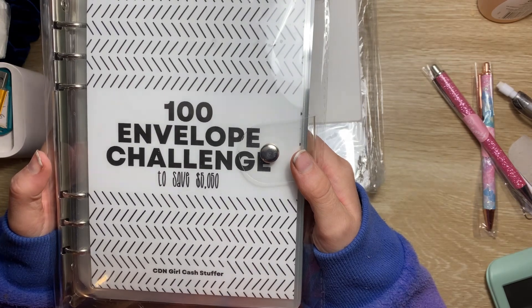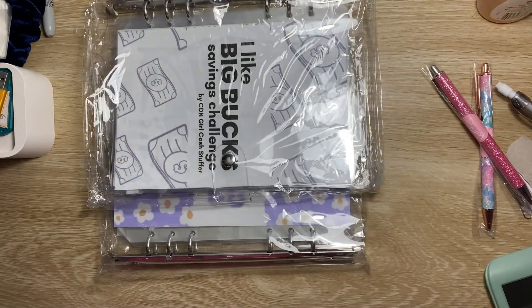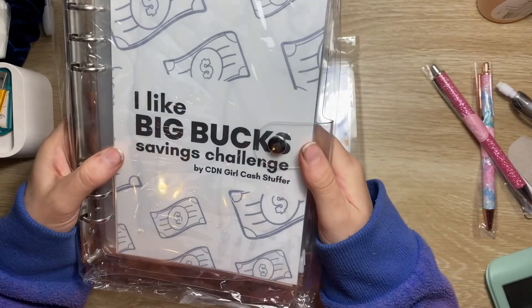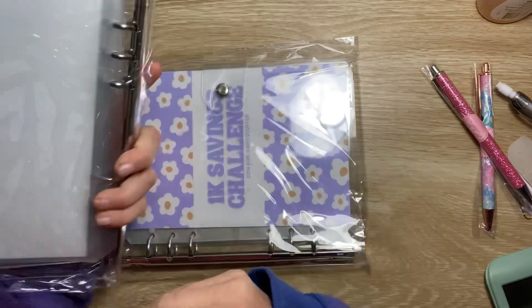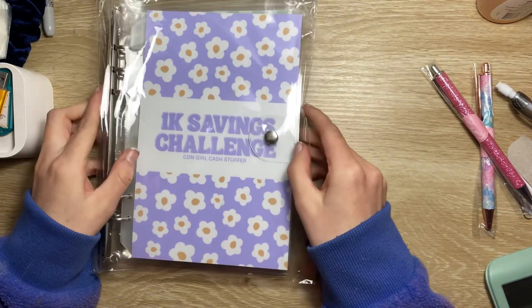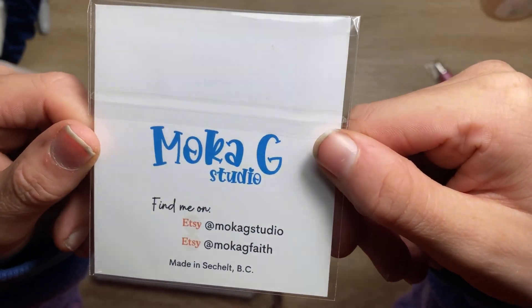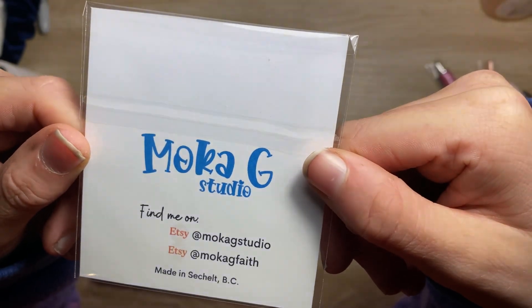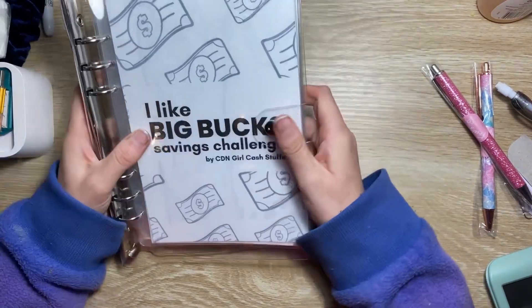I got the 100 Envelope Challenge — yes, I already have one but I got another. And I got the 'I Like Big Bucks' Savings Challenge — when I hear that I think of that song. Then I got a blue one, the 'Ace Savings Challenge.' This is who made the sticker, so you know what, I like big bucks!